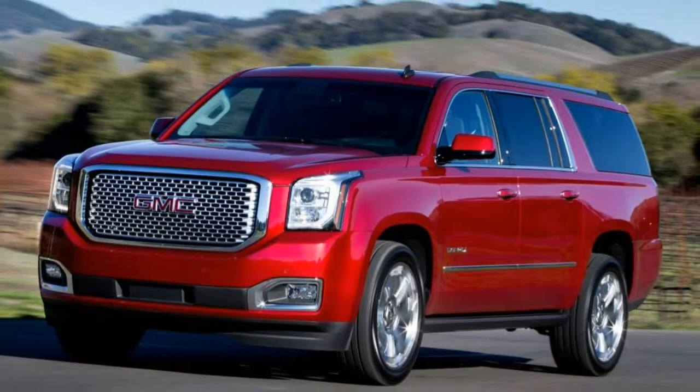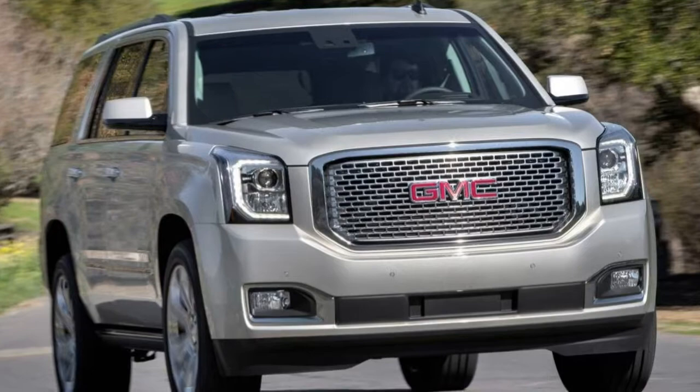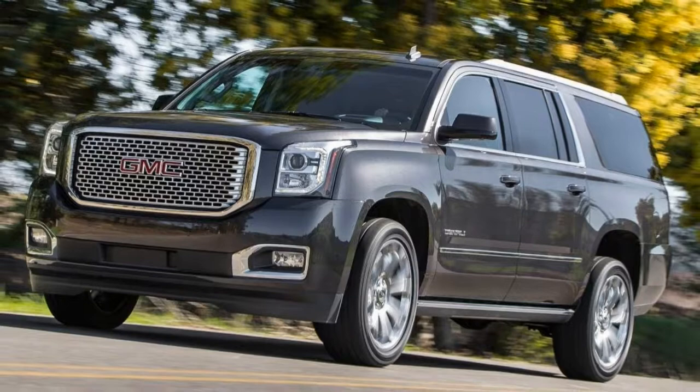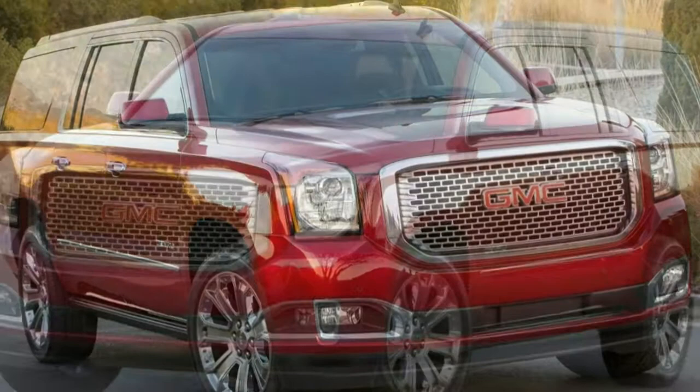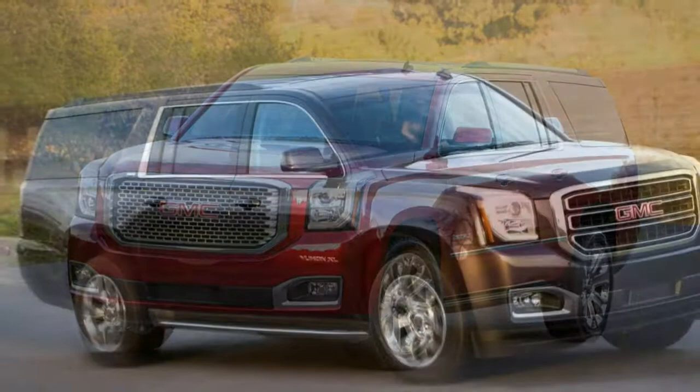Driving: the 6.2-liter V8 is powerful — there's ample power to move the Yukon rapidly. The Denali's adaptive suspension manages the solid axle suspension well. The 6.2-liter V8 sounds good and allows the Yukon to hit 60 mph in 6.4 seconds. There's ample power for passing at freeway speeds too. Our test example had the previous 6-speed transmission; this year's 10-speed should slightly improve acceleration.